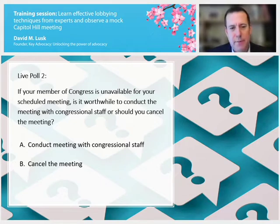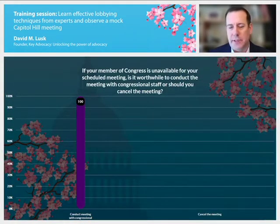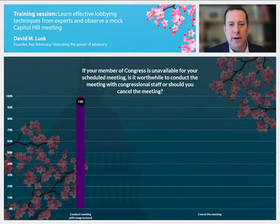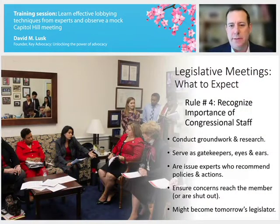A second polling question: most of you tomorrow are planning to meet with your legislator, but it's possible — even at the last minute — that your legislator becomes unavailable and you end up meeting with a staffer instead. Should you conduct the meeting with congressional staff or cancel and wait until the legislator is available? The answer is absolutely continue to conduct the meeting. Legislators' schedules are so unpredictable that it's important to take the meeting whenever you can. Go ahead and conduct that meeting with staff.